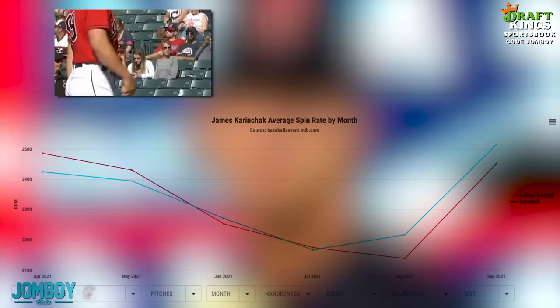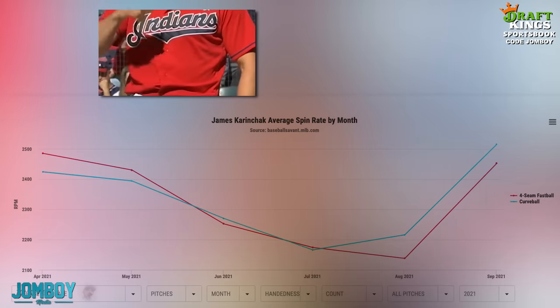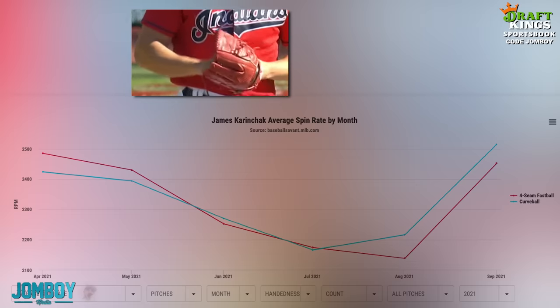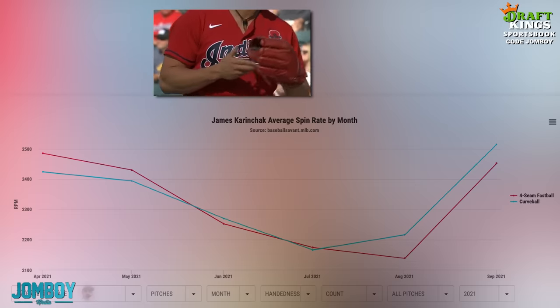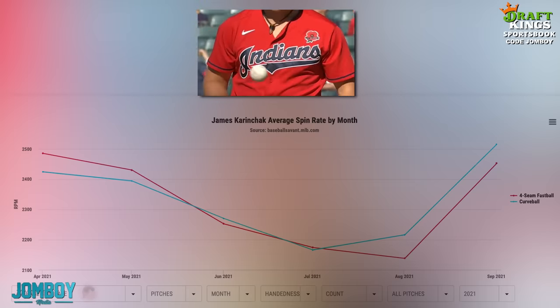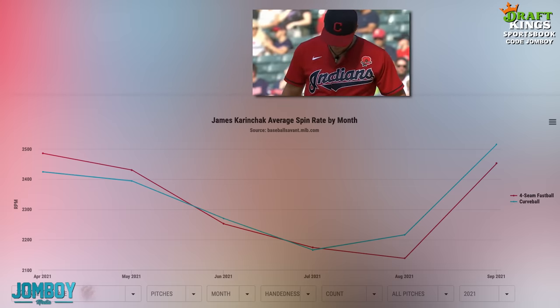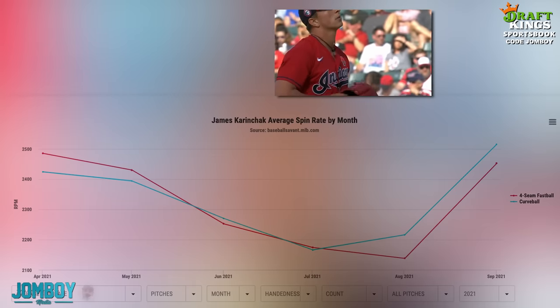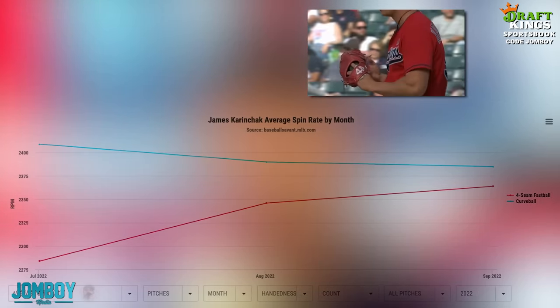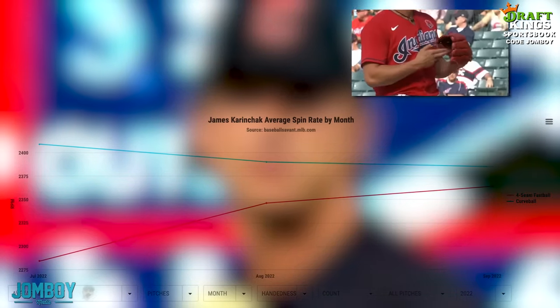This is James Karinczak. He's on the mound for the Guardians looking in for the signs. A little backstory on him: he was a big sticky stuff user back in 2021 and 2020 when he first came up. A lot of pitchers were big sticky stuff users, so I'm not trying to single him out. His spin rate also dropped like crazy in 2021 — you can see the graph there in June when it got outlawed, just plummeted. Then he worked his way back up, had to find a new way to get grip on the ball. And in 2022, he's worked his way back up to almost where he was when he was using sticky stuff.